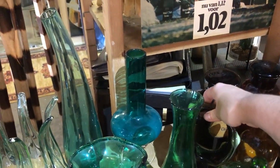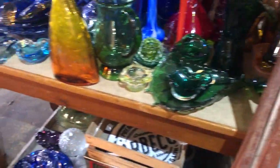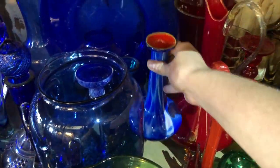They had a couple of shelves filled with colored glass but they put quite a high price tag on them, and since I didn't know 100% certain whether any of these were actual Murano, I just admired them but ended up putting them back. Some of them were cracked and chipped as well, which is kind of sad.